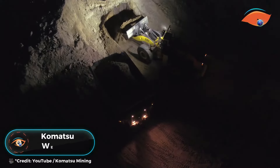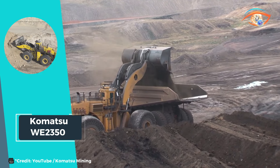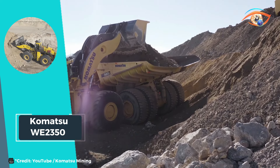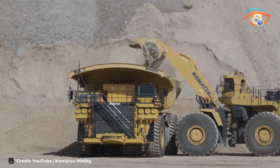Komatsu WE 2350. The Komatsu WE 2350 stands tall as the epitome of power and efficiency, earning its title as the world's largest wheel loader. Engineered to excel in the most demanding environments, it effortlessly handles the task of center-loading ultra-class 400-plus-ton trucks with ease. With a formidable 2,300-horsepower engine, it delivers unparalleled performance and productivity, ensuring swift and efficient operations in mining, quarrying, and heavy construction applications.